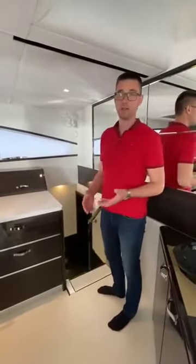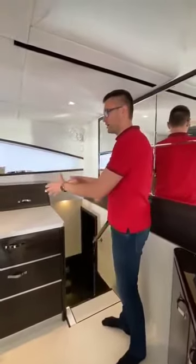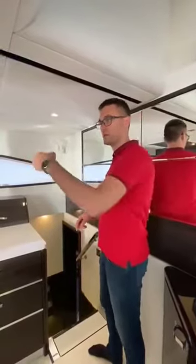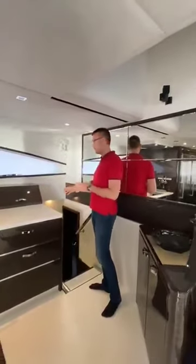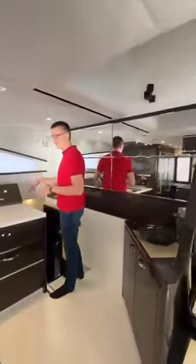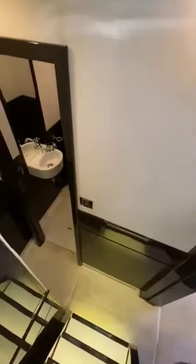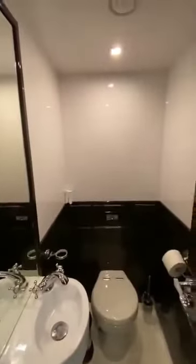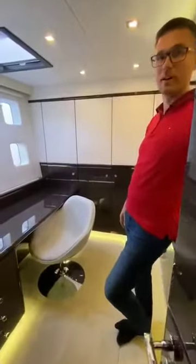On the Sunreef 70, you can choose whether to have a crew cabin on the port side in the back, or install a sauna. This particular model has a sauna, which we already saw from the outside. In this model we have a crew toilet without a shower, a laundry service area, and on the left side a laundry machine. On the right is the crew toilet used daily, and here is one of the four cabins.